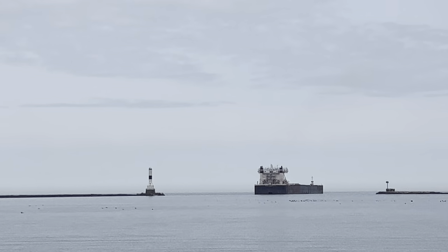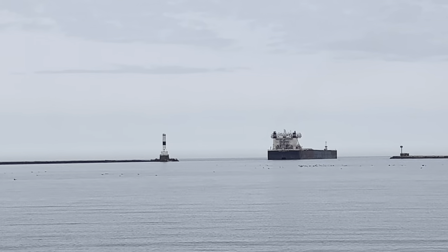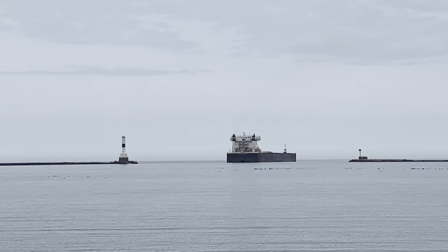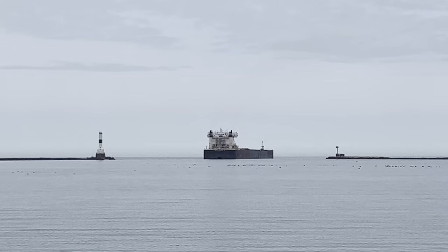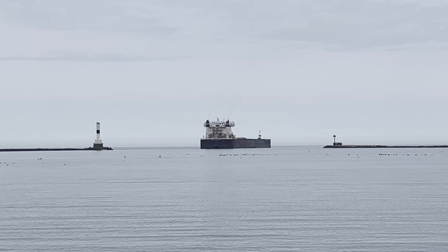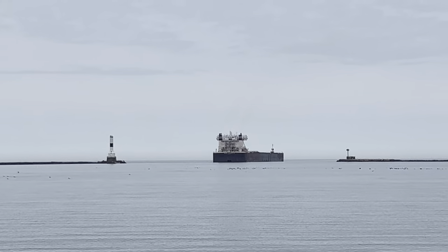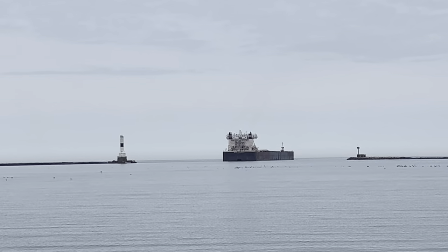A little bit about the McCarthy and its journey here from Duluth, Minnesota — from Lake Superior, going through the Soo Locks, down the Saint Mary's River to Lake Huron, to the Saint Clair River, to Lake Saint Clair, through the Detroit River, and into Lake Erie, and now over here in the central basin of Lake Erie to Conneaut to deliver its load of iron ore.